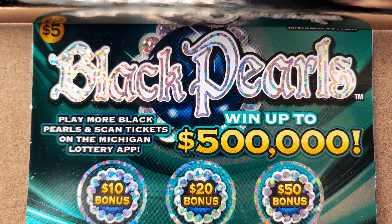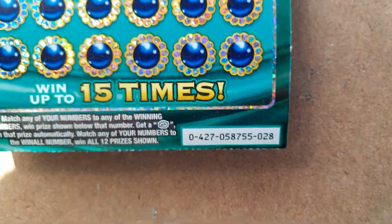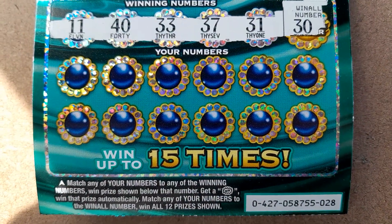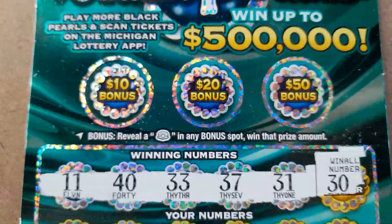Hey everyone, so today I've got two of the Black Pearls tickets from the Michigan Lottery. These are $5 tickets — got tickets $28 and $29. Up in the bonus spots we're just looking for the pearl, and then down on the bottom just matching your numbers or a win symbol. If any of your numbers matches the win-all number, you win all the prizes.